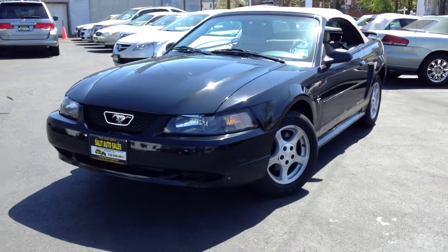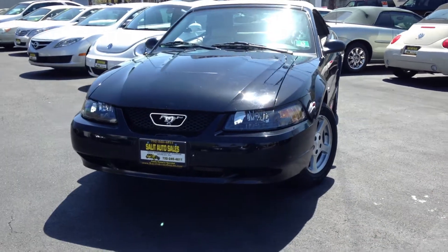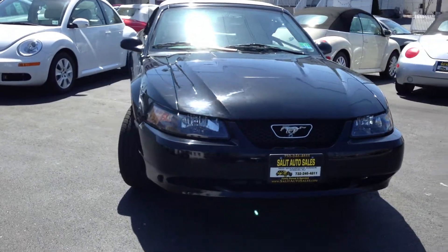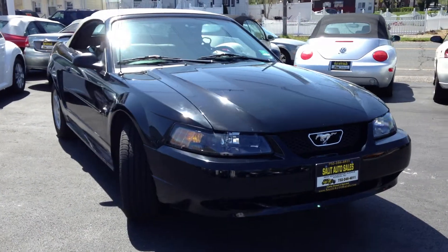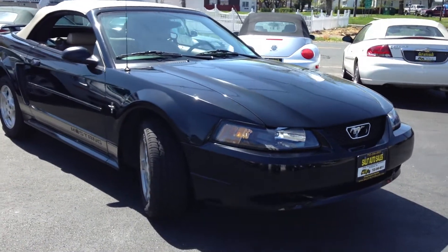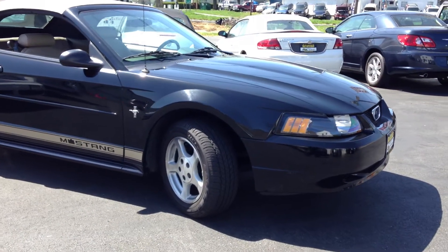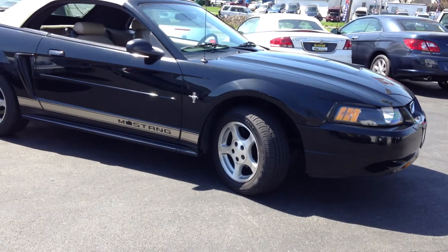Let's take a look at this beauty. This is a 2003 Ford Mustang Convertible Premium with 27,000 miles on it. 27,000 miles on everything — nothing was replaced, meaning the engine, trans, body — everything has 27,000 miles on it.